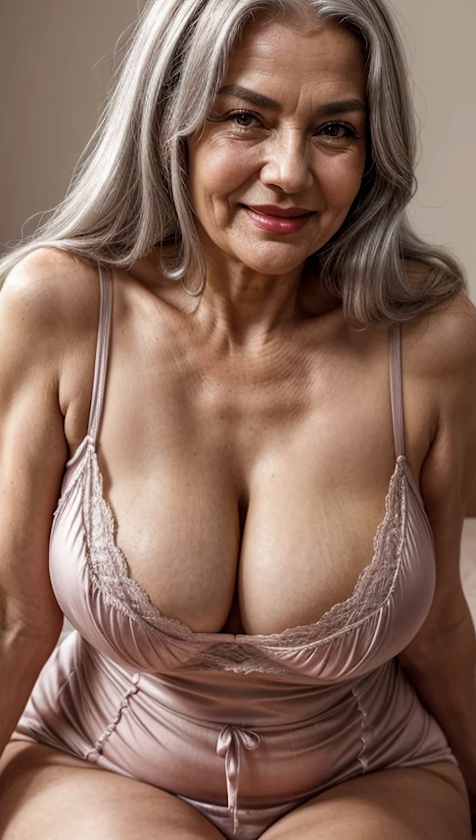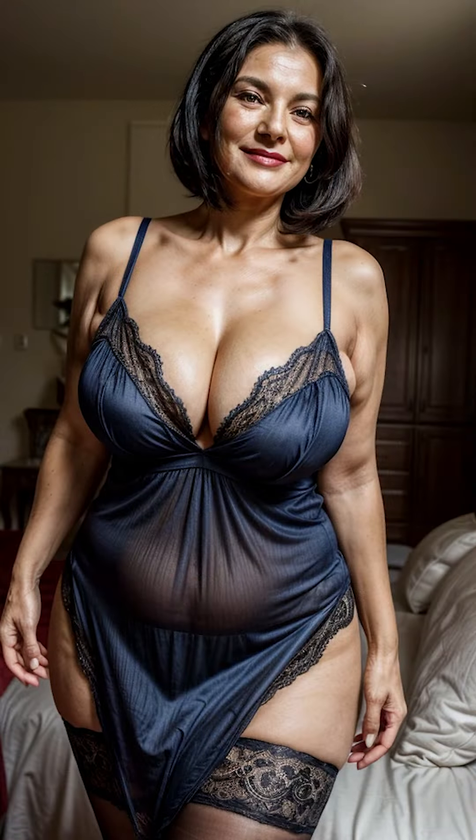The 20th century brought even more dramatic changes to the design and aesthetic of nightgowns, with the rise of silk and satin as popular materials, giving nightwear a more sensual appeal. Today, nightgowns range from modest and practical to luxurious and seductive, offering something for every woman's taste and comfort level.